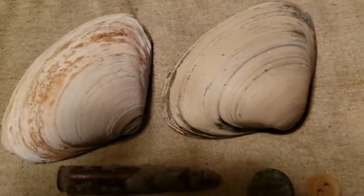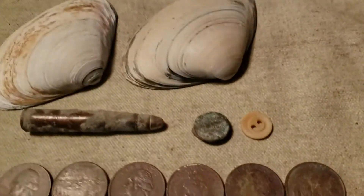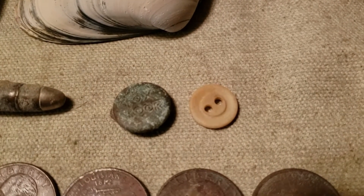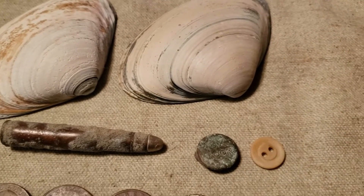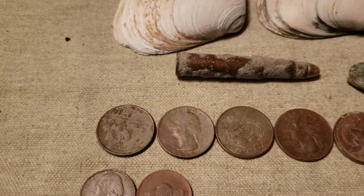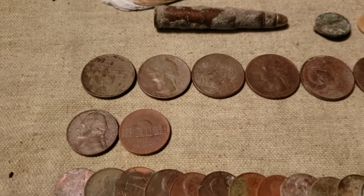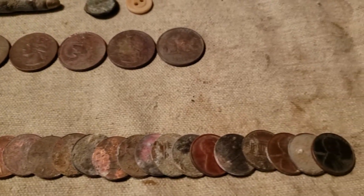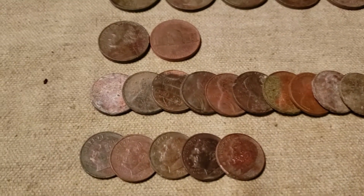I ended up finding a bullet. I got two buttons — one's a plastic button that I just saw and picked up, like the shells, not on the metal detector. The metal button I detected though. I got a bunch of quarters, two nickels, a whole bunch of pennies — I tend to find pennies more than anything else — and five dimes.